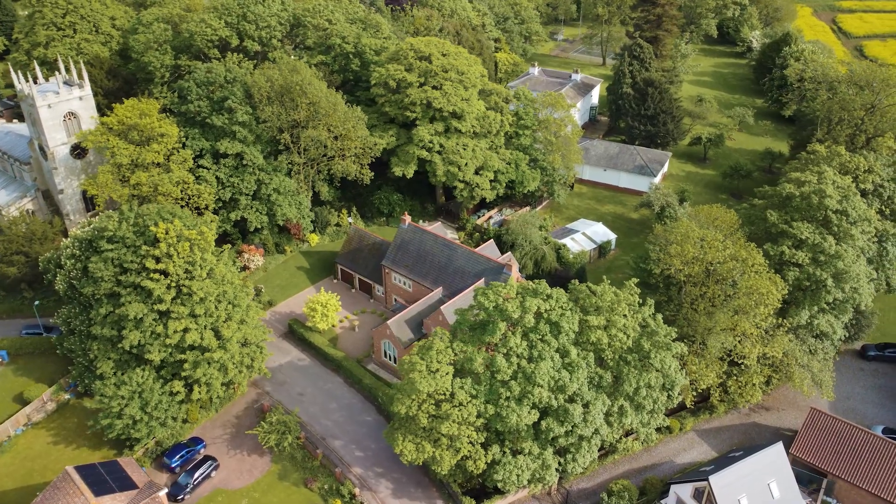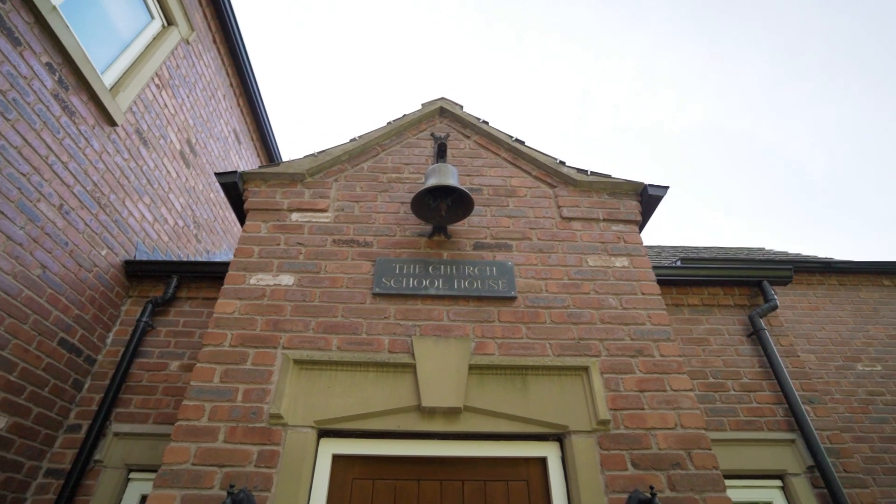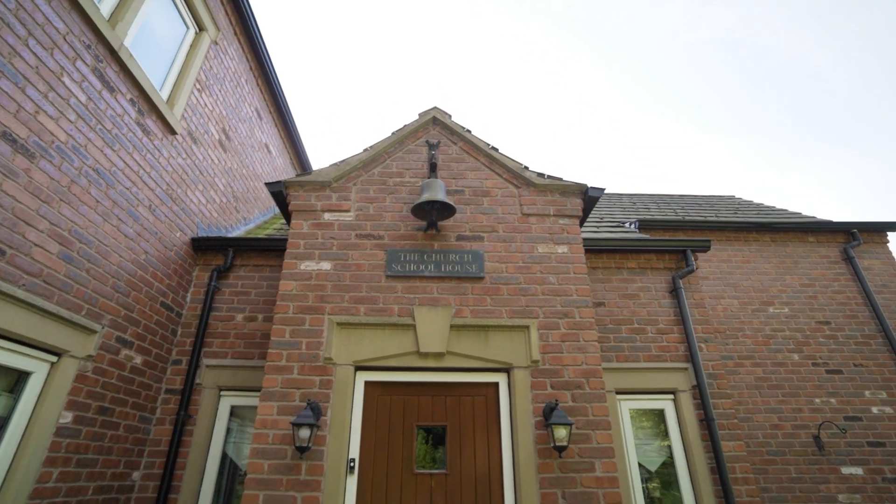Hi, I'm Graham at Fine & Country. This beautiful house here is Church Schoolhouse, in a village called Walkringham — a stunning rural village.